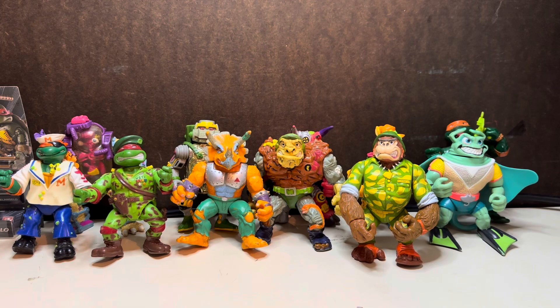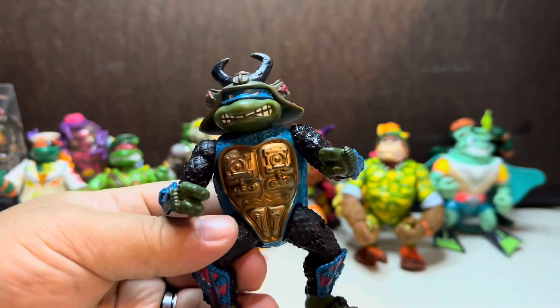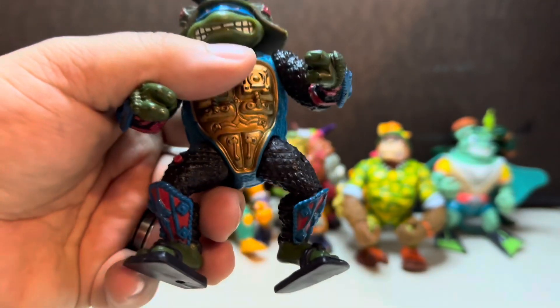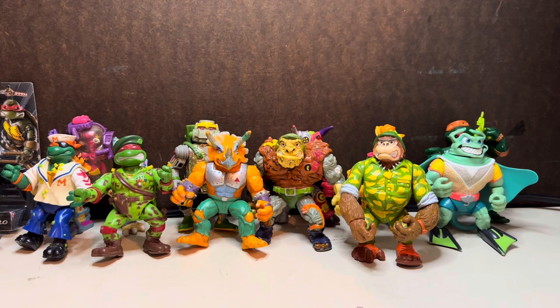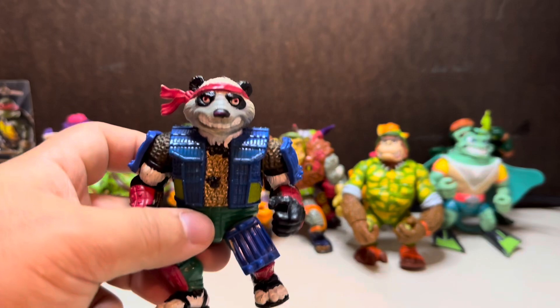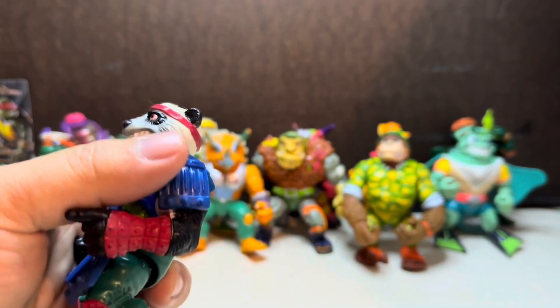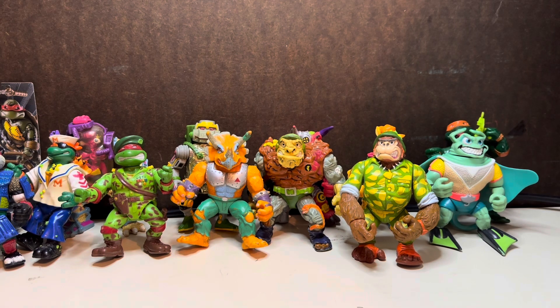Next up we have the Samurai Leo. I know Super 7 recently redid this one. Looks like he's missing all the armor plates on his arms and legs — definitely got played with. And then we have another one in here that kind of goes with that one — the Panda. See the plates on the side? That's what Samurai Leo had, just in his own colors.